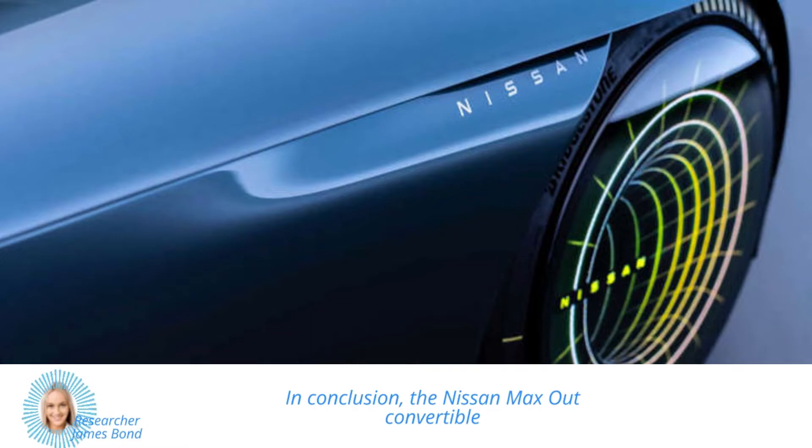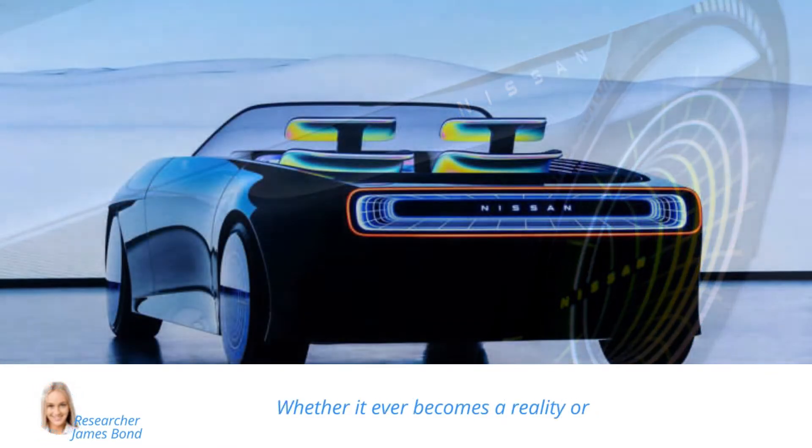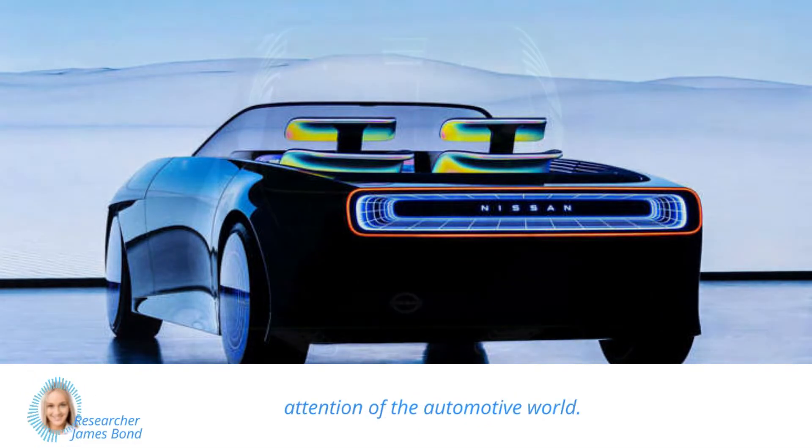In conclusion, the Nissan Maxout Convertible Concept is a stunning showcase of what the future of motoring could look like. Whether it ever becomes a reality or not, the Maxout has certainly captured the attention of the automotive world.